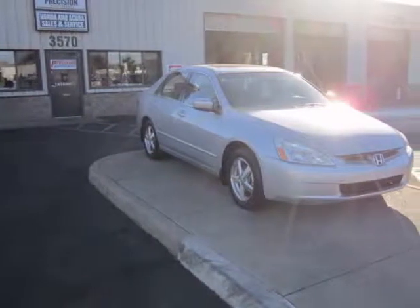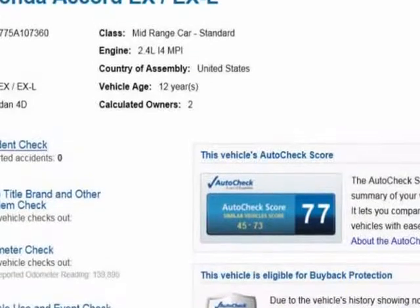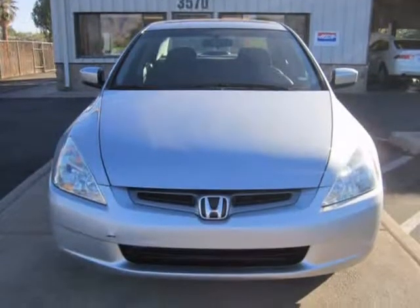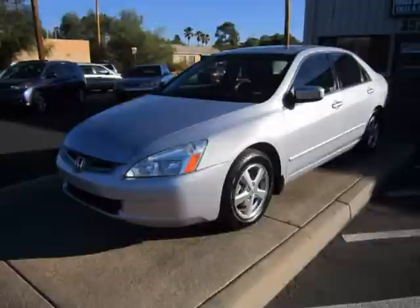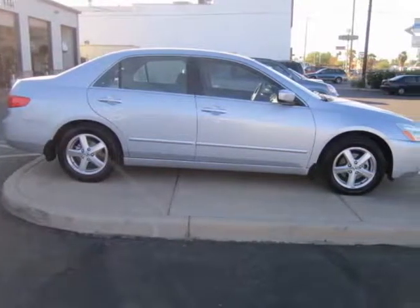This 2005 Honda Accord SDN is brought to you by Precision Incorporated. Our in-house Honda specialists just completed reconditioning this accident-free 2005 Honda Accord, and now it is 100% ready to go and comes with our full warranty. All needed maintenance has been performed, as well as all of the safety inspections and necessary repairs.